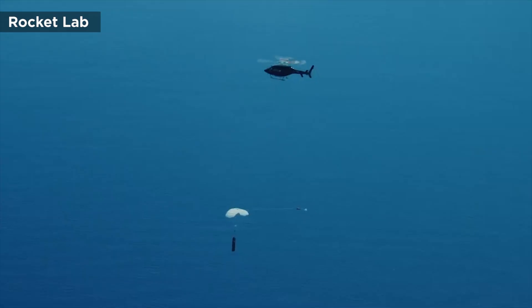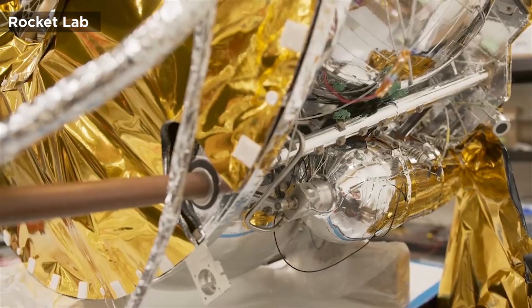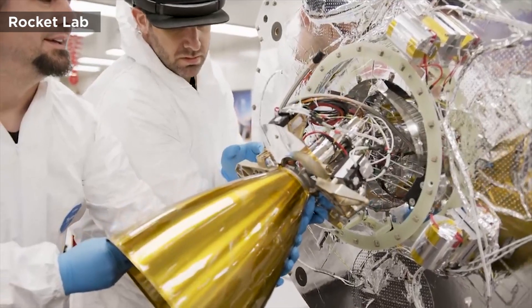After deploying a payload comprised of satellites, as well as propulsion systems and power generators for satellites, Rocket Lab will employ a customized Sikorsky S-92 helicopter with a large twin engine to capture the returning rocket stage as it returns from space.